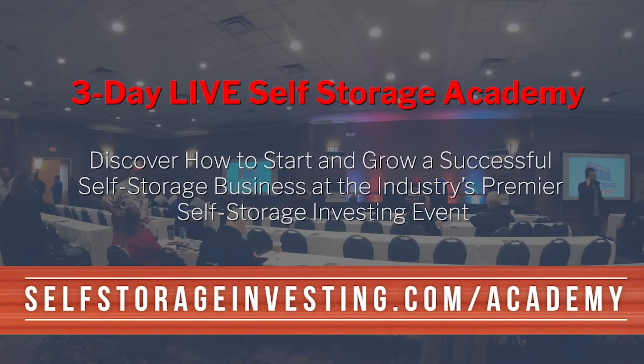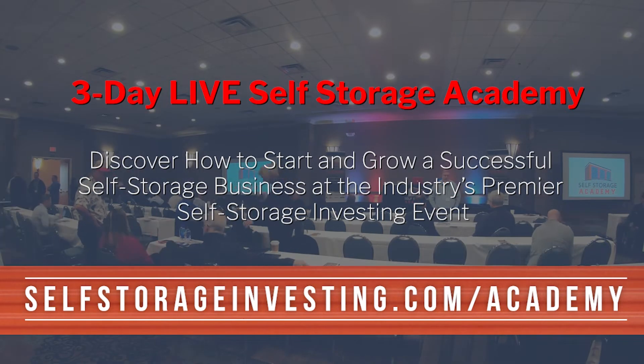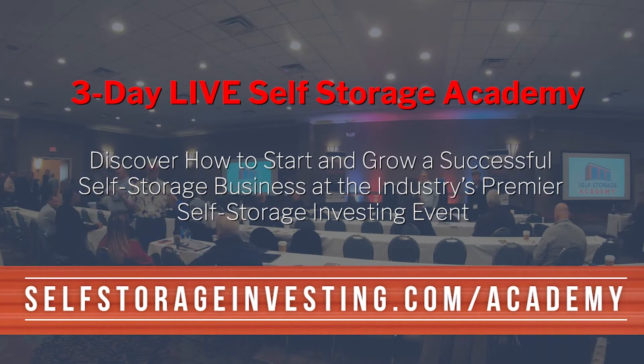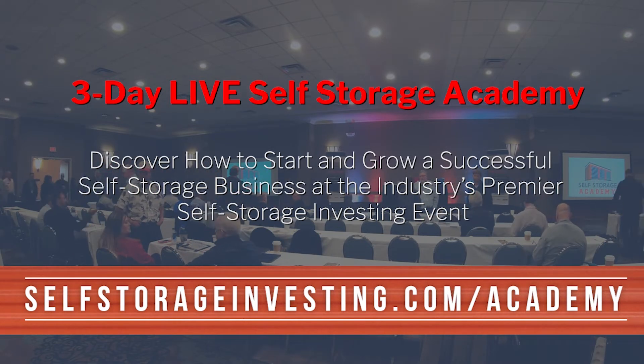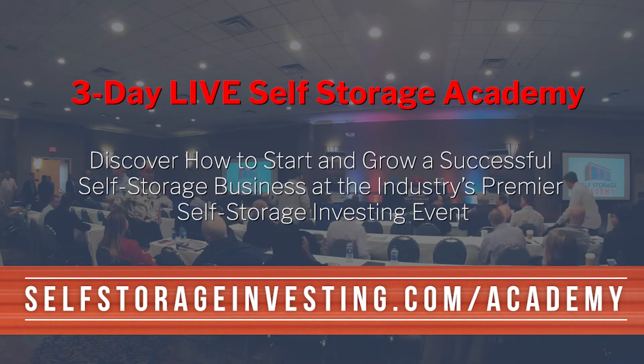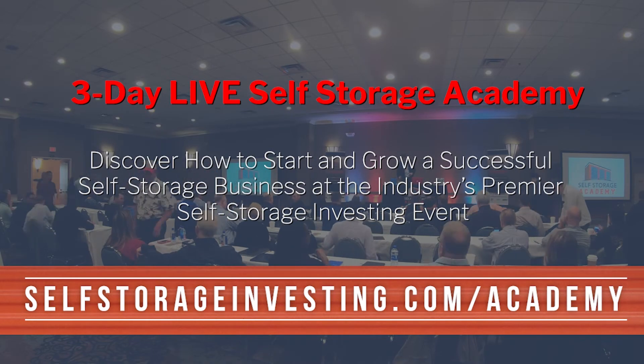If you're ready to launch and scale your self-storage business, go to self-storage investing.com and click on the Events tab to grab your ticket to the upcoming Self-Storage Academy, along with tickets to our virtual academy for those who can't make it in person. Again, that's self-storage investing.com — click on the Events tab. Do it now, as seating is limited. On behalf of my team, we look forward to seeing you. Take care.